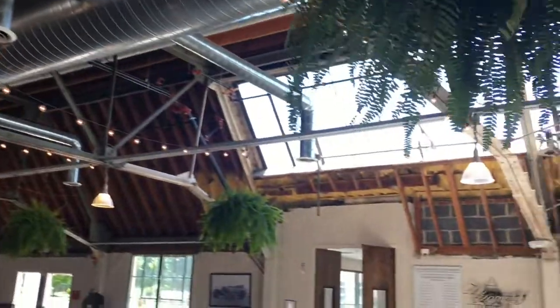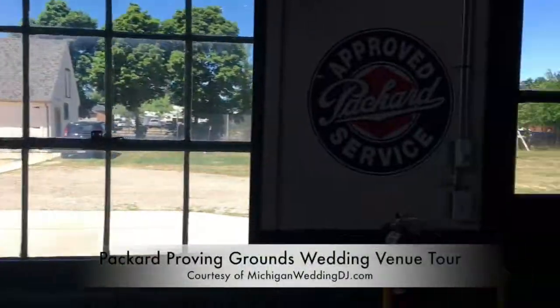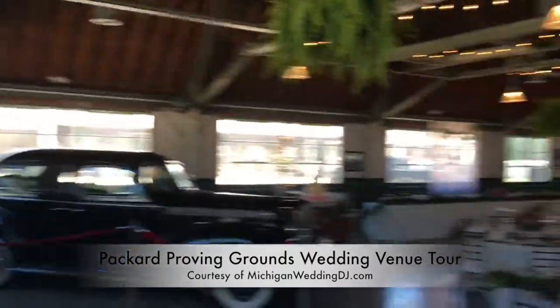I want to show you the ceiling — I want you to have a really good feel for what it's like in there. There's cool old memorabilia up on the walls.